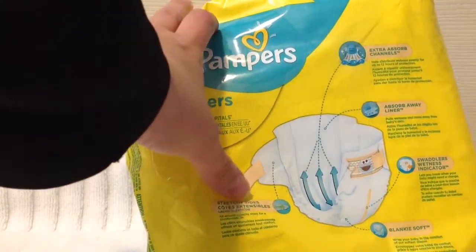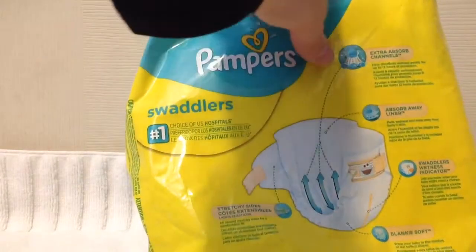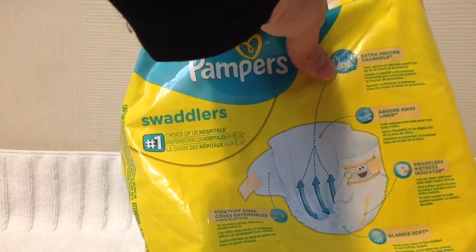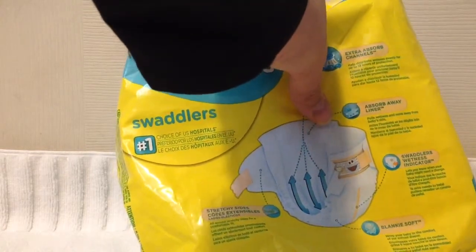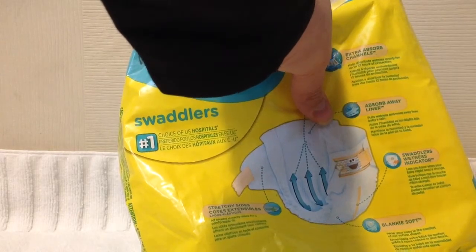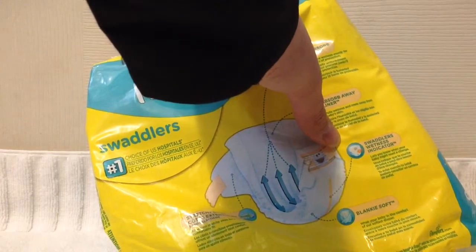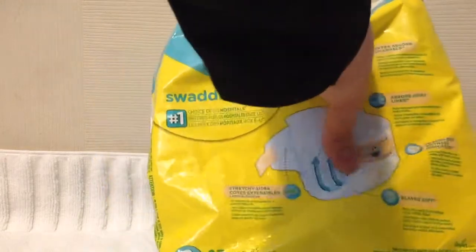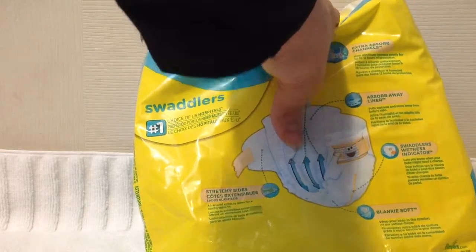The package says: stretchy sides — all around stretchy sides for a comfortable fit. Extra absorbed channels, which everyone loves, helps distribute wetness evenly for up to 12 hours of protection. Absorb away liner, which pulls wetness and mess away from baby's skin. Swaddler's wetness indicator in the front, which lets you know when your baby might need a change. And blanky soft — wrap your baby in the comfort of our softest diaper.